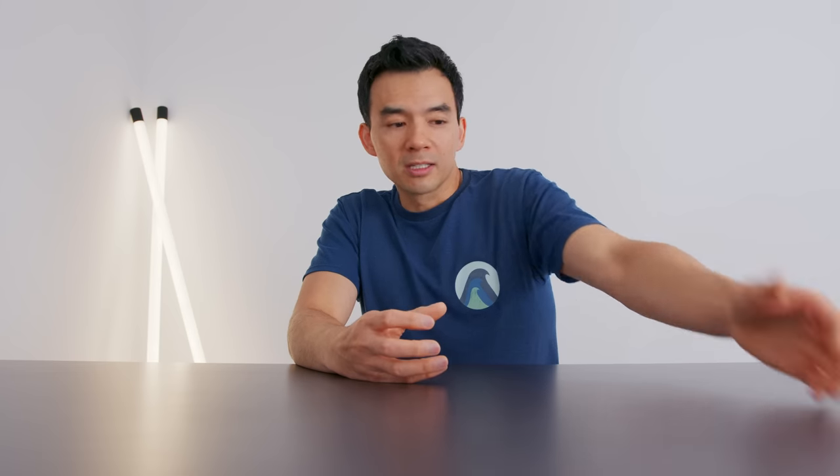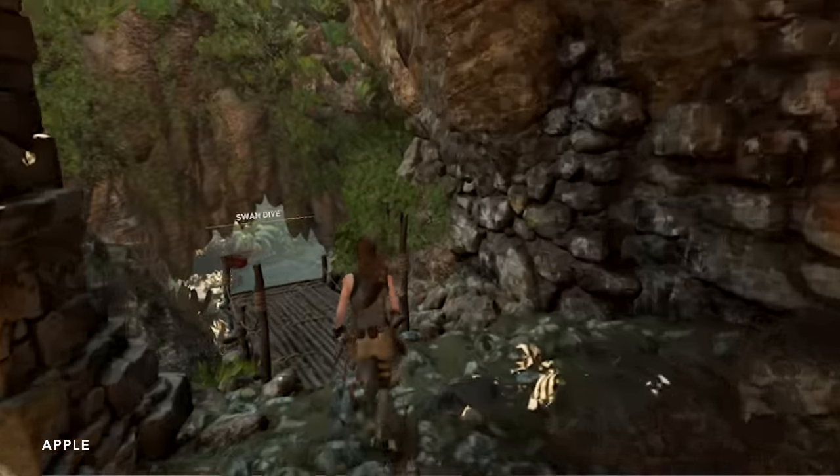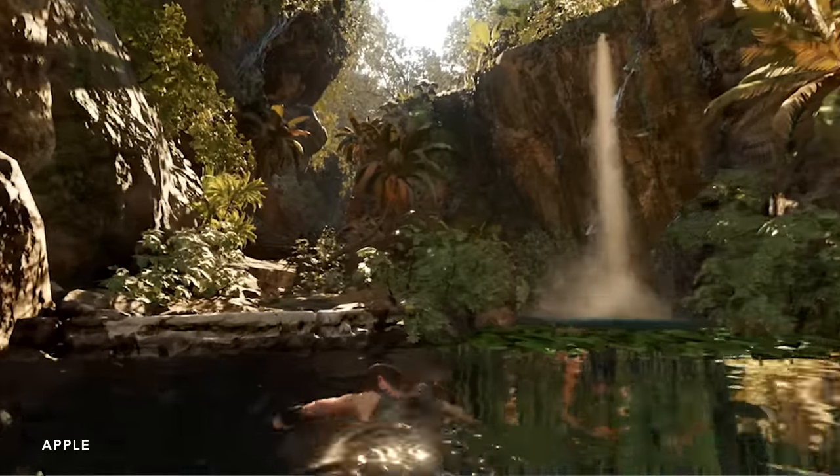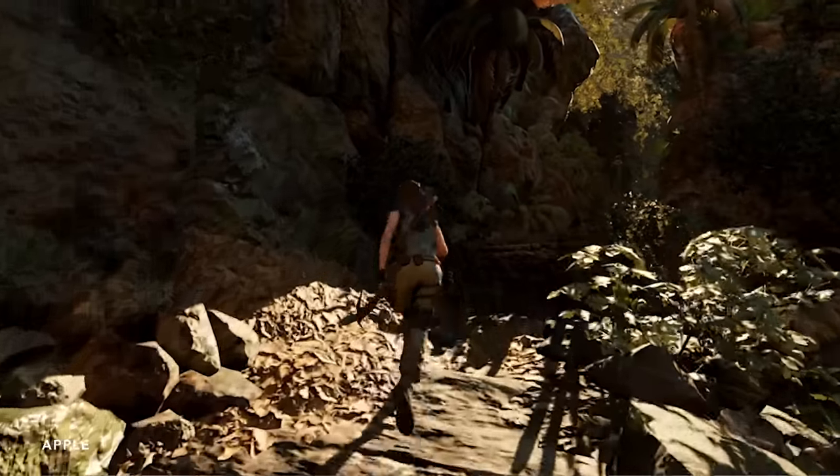The most impressive tool to me was their demo of Rosetta 2. This allows you to take regular Intel binaries — stuff made for existing Apple products — download it and run it on a device that uses Apple silicon. The example they used during the event was a game. People looked at this demo the wrong way; the graphics are very unimpressive, but it's not a gaming benchmark — they're not trying to showcase hardware. They're trying to showcase the software. The whole idea is that you can take a program that was built for an Intel system, run it through Rosetta 2, and it'll still run without alteration of the code, in a very viable form.